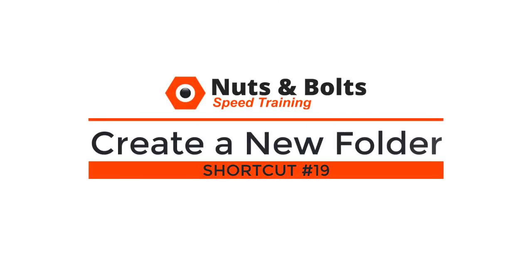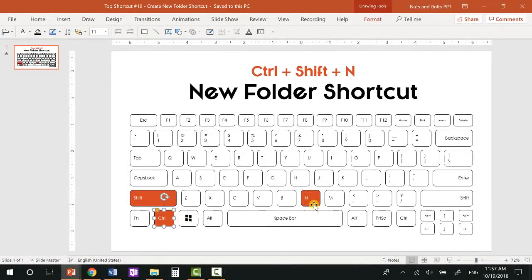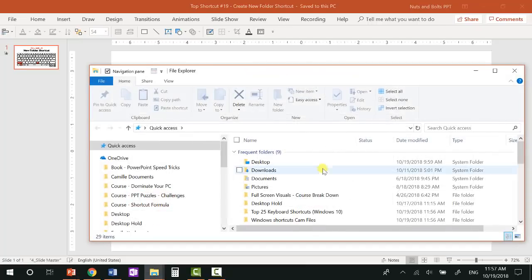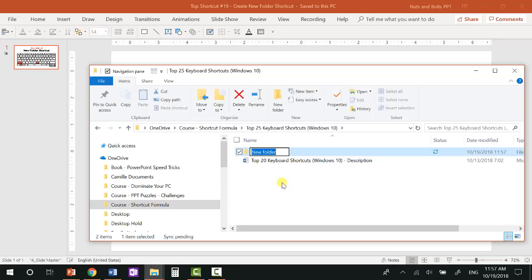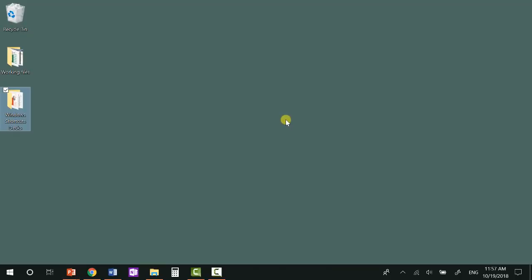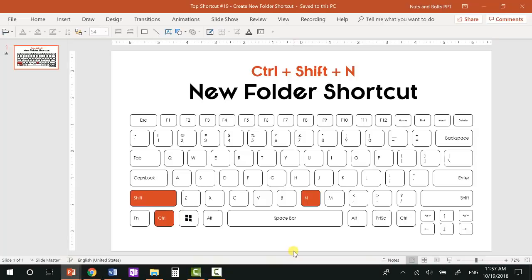Top shortcut number nineteen: the create new folder shortcut. Similar to Ctrl+N, if you add the Shift key — Ctrl+Shift+N — you can create a new folder on your desktop or in any File Explorer window. So if I open File Explorer with Windows+E, Ctrl+Shift+N will start a new folder that I can name. Hit Enter, then Ctrl+Shift+N again to create another one. You can also hit Windows+D to go to your desktop, then Ctrl+Shift+N to create a new folder there as well.